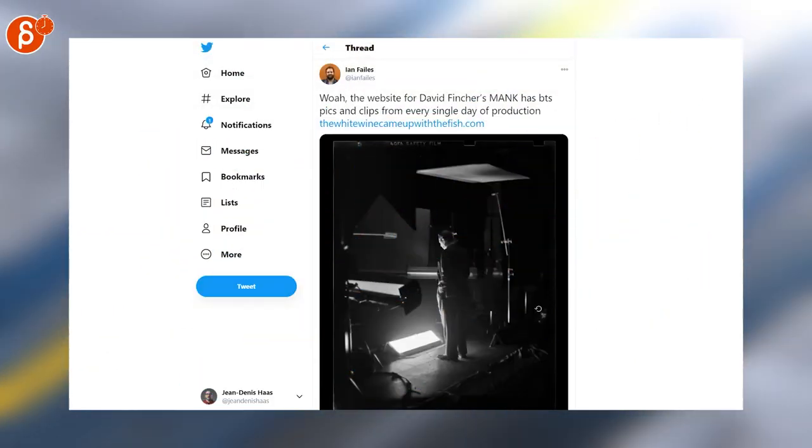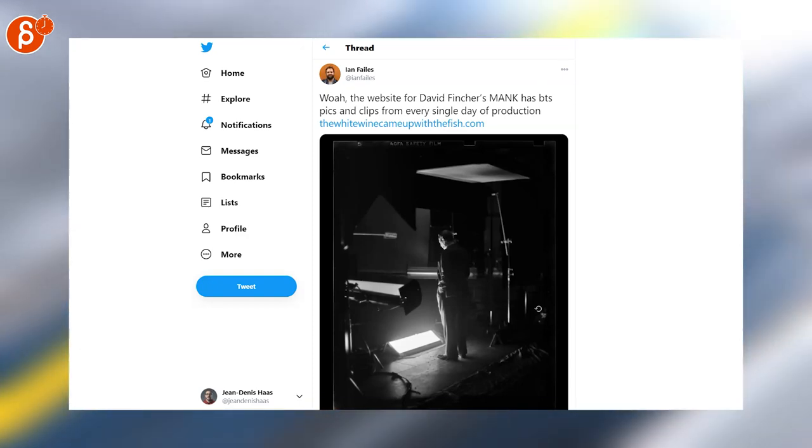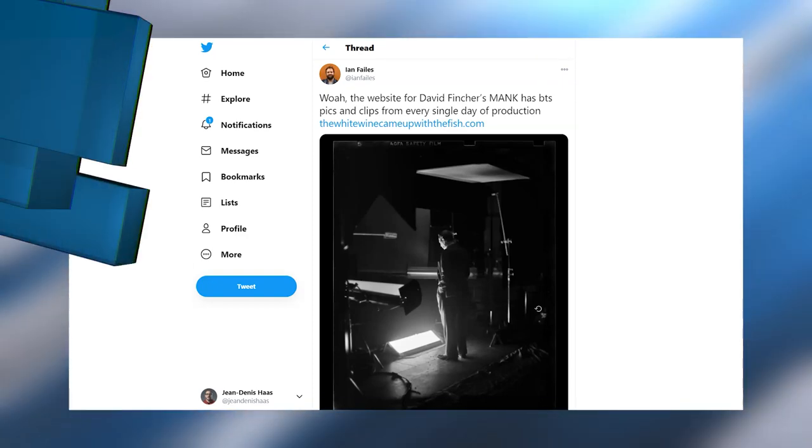I'm always pumped when there's a new David Fincher movie. Mank has a new website with behind-the-scenes pictures and clips from every single day of production.